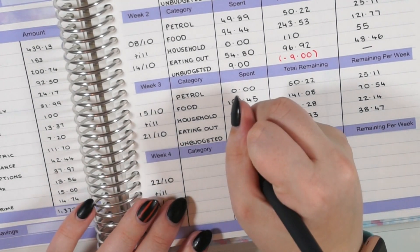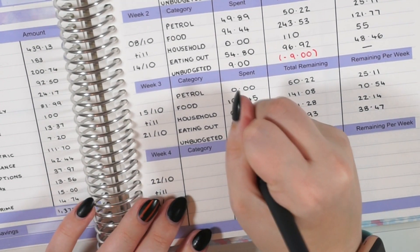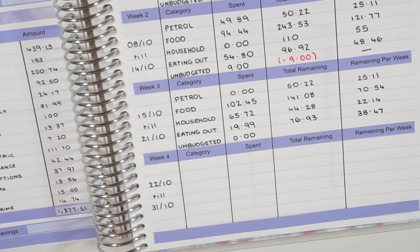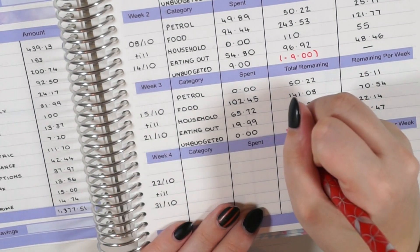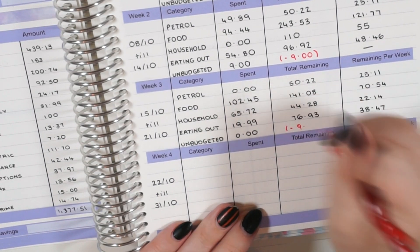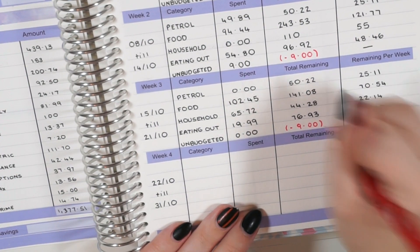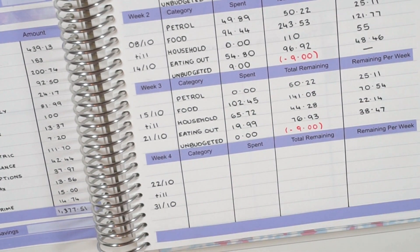Finally, let's look at unbudgeted. We have no unbudgeted expenses this week, which is great — that's what I'd like to see. But last week we did have the PlayStation subscription which I forgot to put into our budget. I have it all set ready for November. So I can still pop that minus £9 there.